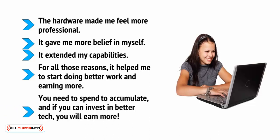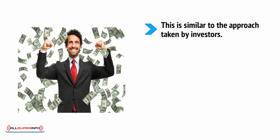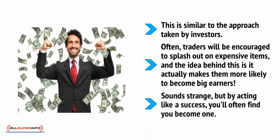You need to spend to accumulate, and if you can invest in better tech, you will earn more. This is similar to the approach taken by investors. Often, traders will be encouraged to splash out on expensive items, and the idea behind this is that it actually makes them more likely to become big earners. Sounds strange, but by acting like a success, you'll often find that you become one.